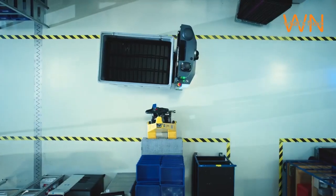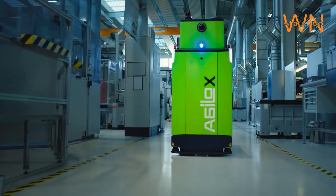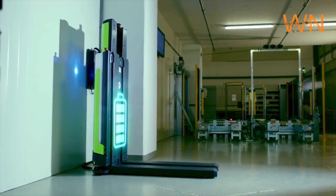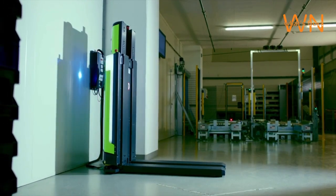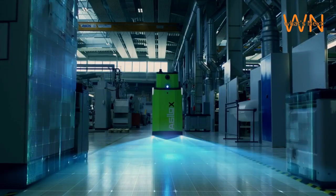Agilox doesn't stop at just being autonomous — they are also connected and smart. Agilox robots are equipped with advanced connectivity features, which enable them to communicate with other robots and systems in real-time. This fosters collaboration and ensures smooth operations. Furthermore, Agilox robots generate a wealth of data, which can be analyzed to make informed decisions, improve efficiency, and plan for the future.